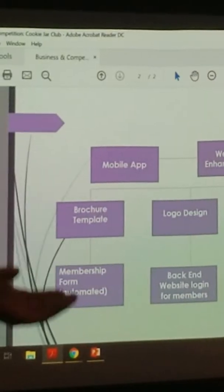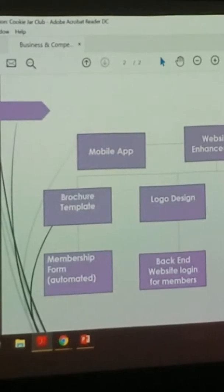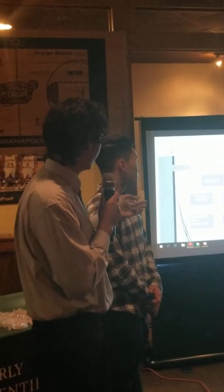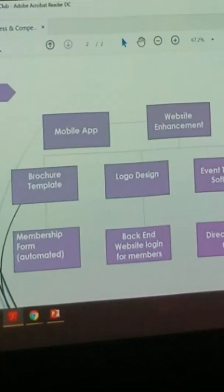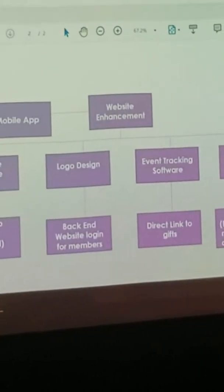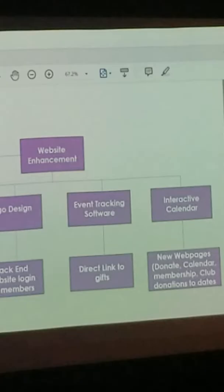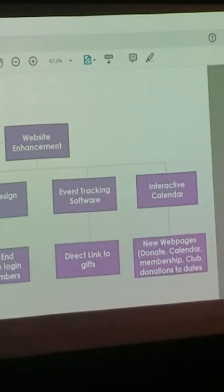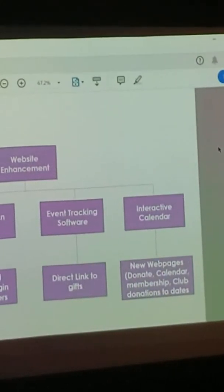Along with the website, we'll also be updating the brochure template used for events. We're working with someone that Gigi connected us with for the mobile design. We're also going to be building event tracking software on the website so that you can know when events are happening, sign up for them, and share information. We also got a great suggestion from Gigi to improve the calendar.